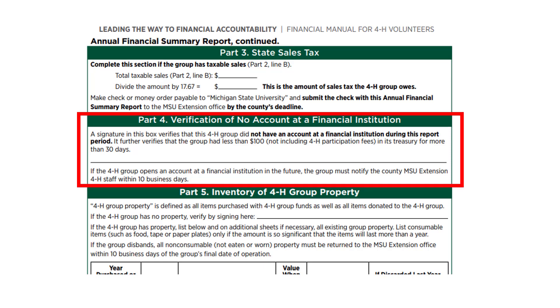Part 4 is only completed by groups that did not have an account at a financial institution and have less than $100. The group just needs to sign this box.